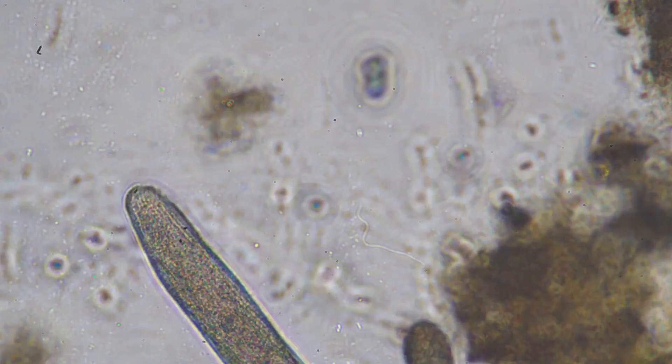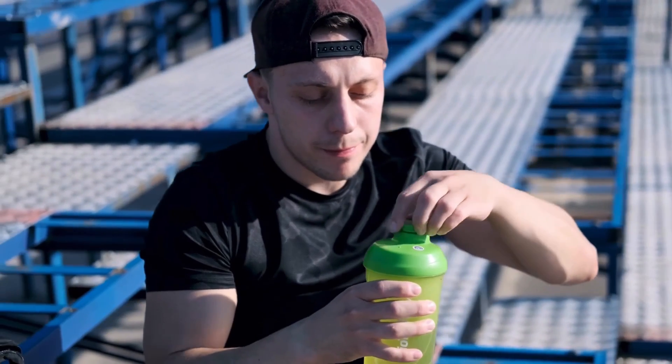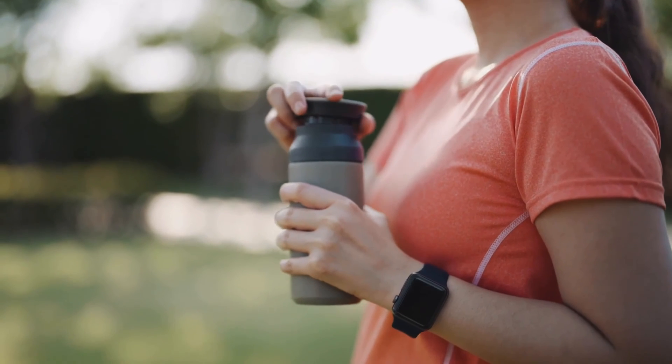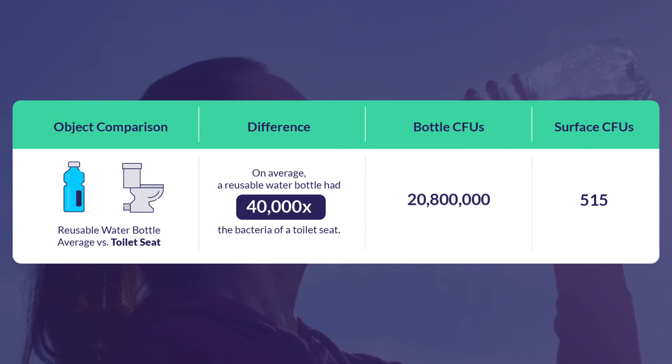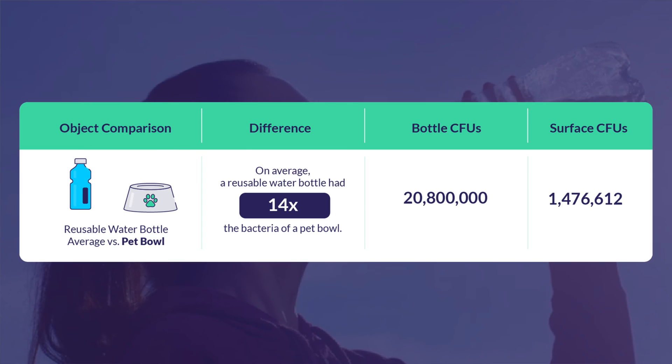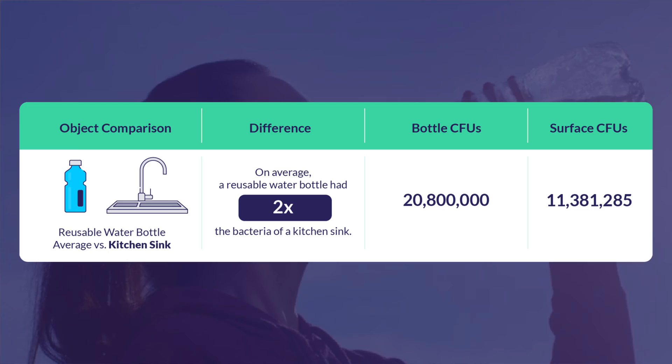Have you ever stopped to think about what kind of bacteria might be lurking in there? Well, our study found some pretty unsettling results. The project involved swabbing different surfaces of participants' reusable water bottles, including the lid, mouthpiece, and straw, as well as other common household items. Reusable water bottles had an average of 20.8 million colony-forming units, or CFUs, of bacteria — that's 40,000 times more bacteria than a toilet seat, 14 times more than a pet bowl, 5 times more than a computer mouse, and twice as much bacteria as a kitchen sink.